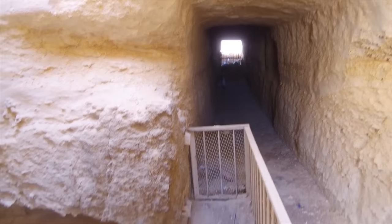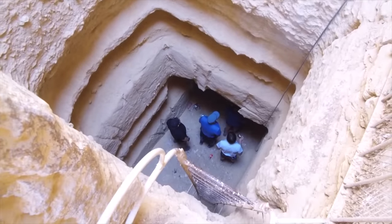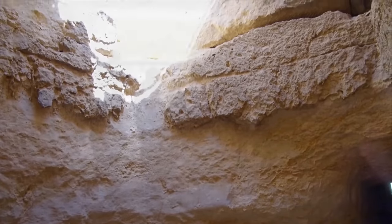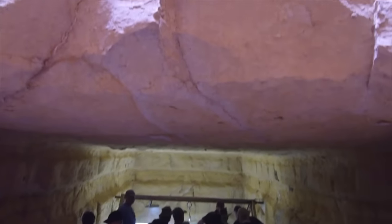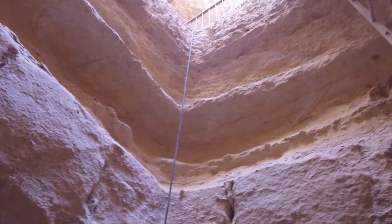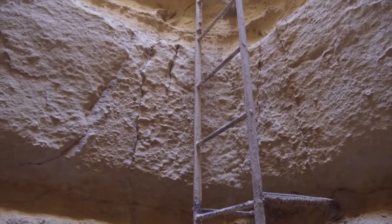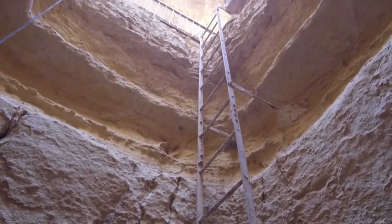Now we look down to the second level. I'm not going to tell you immediately how many levels there are — this is all part of the incredible experience of this space that has only been open since November 2017. Down in the second level you can see it's quite small, cut in the bedrock. This gives you a view from the second level with the ladder, up to where we first entered.